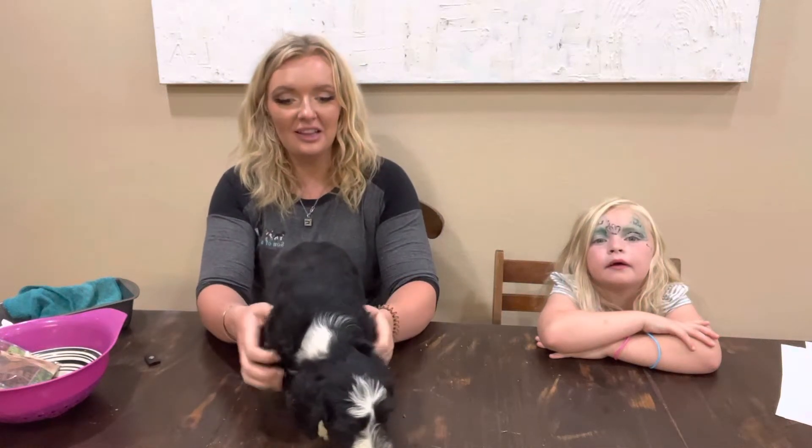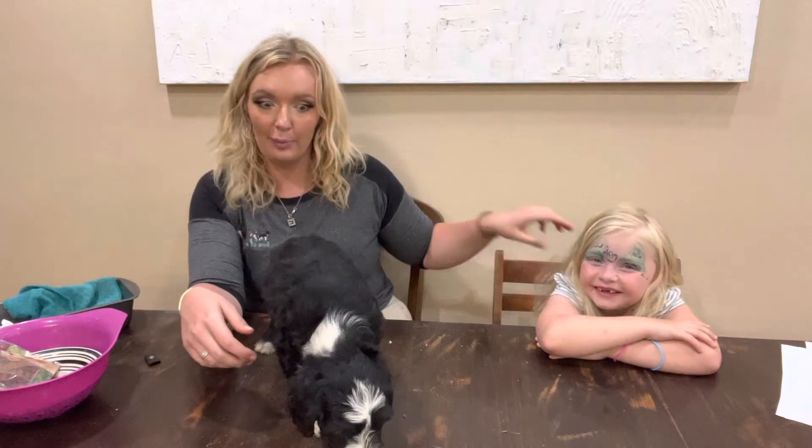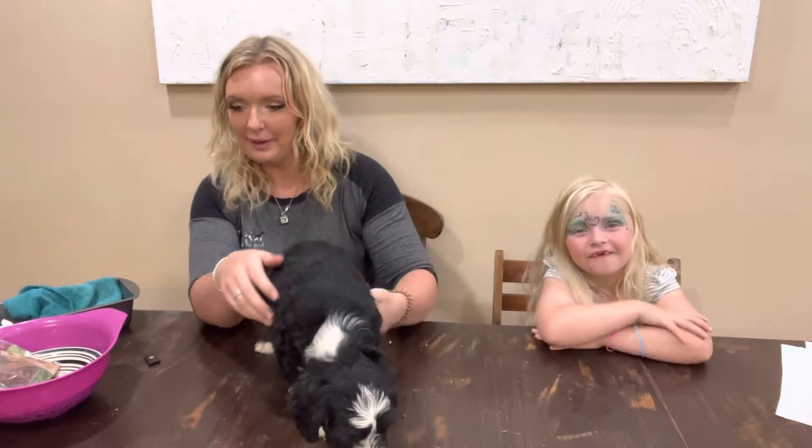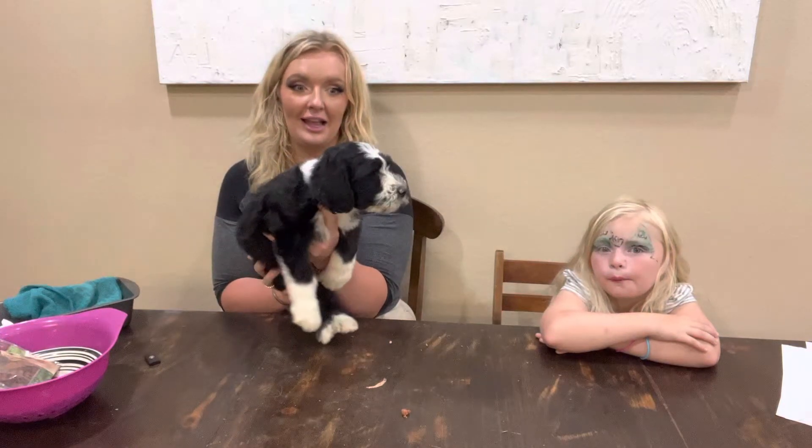Hi everyone! I'm Alyssa, a son of a Poodle Sheepadoodles, and this is Bright, her little mermaid helper. This puppy is Liberty. She's a girl in our 4th of July litter.